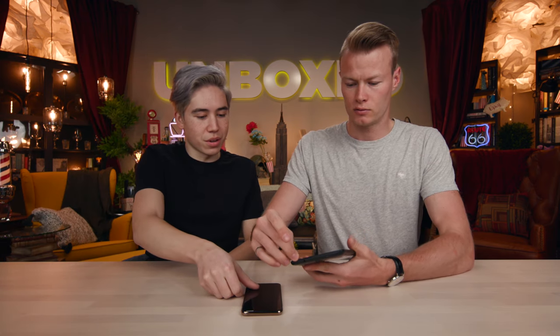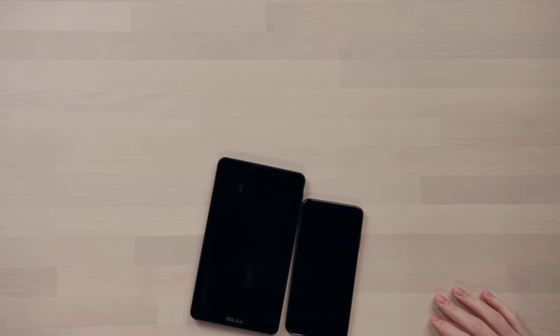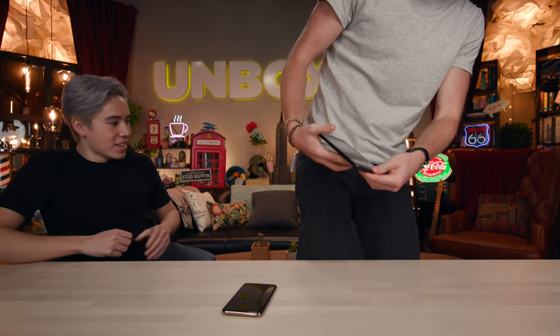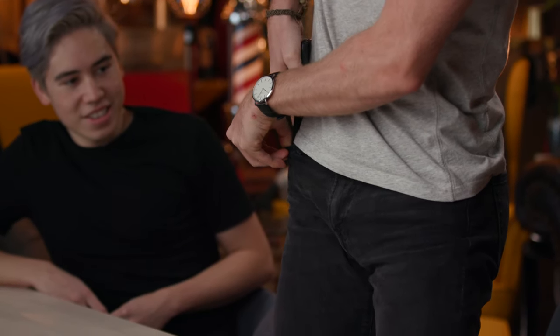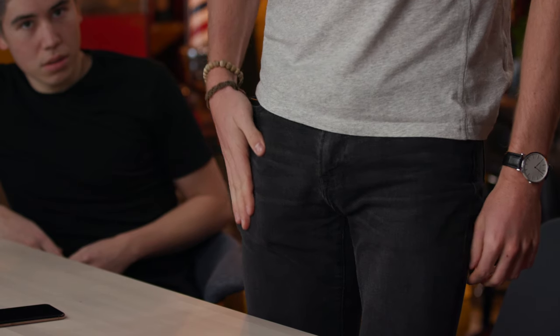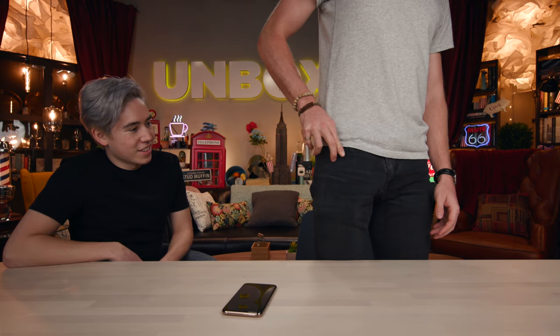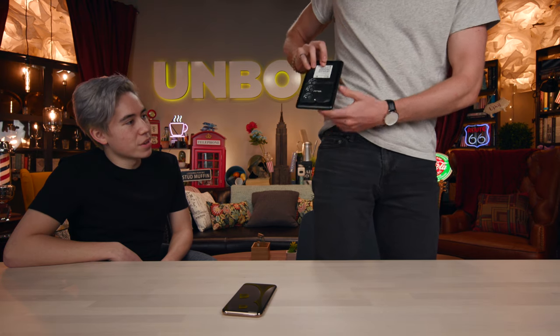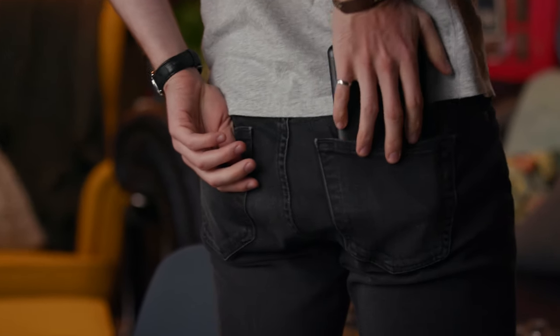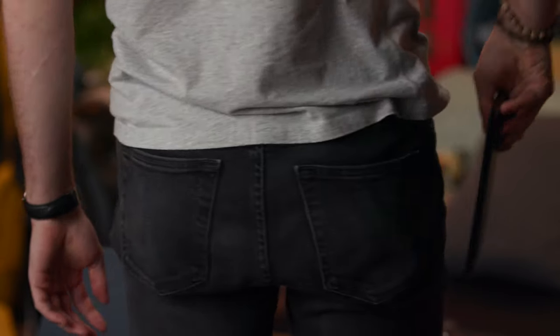That screen is massive. Let's just compare it real quick before we turn it on. Look at the difference — holy cow. Nathan, you're a large person — can you put that in your front pocket? Probably not. You probably wouldn't see anyone walking around with this in their front pocket, maybe their back pocket, or in a suit jacket. This is something you'd really want to carry in a bag.